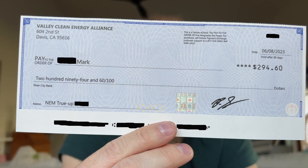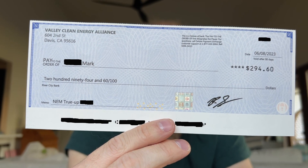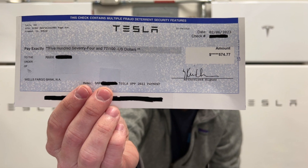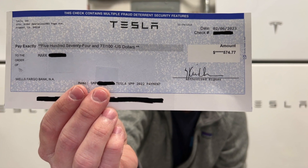What we got in the first year: we got a true-up check, which is your yearly roundup of all your net energy metering credits that they pay you for if you have excess. We got roughly $290 from that true-up check. We also received a virtual power plant check for $575 in March — that was for the 2022 season. So net year one, we're positive $735.